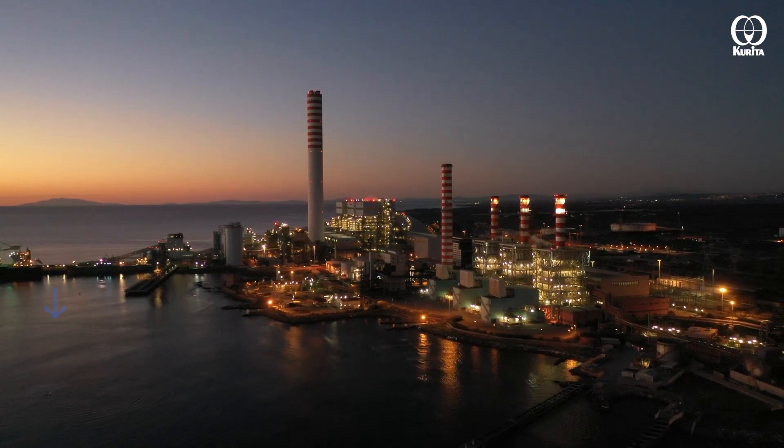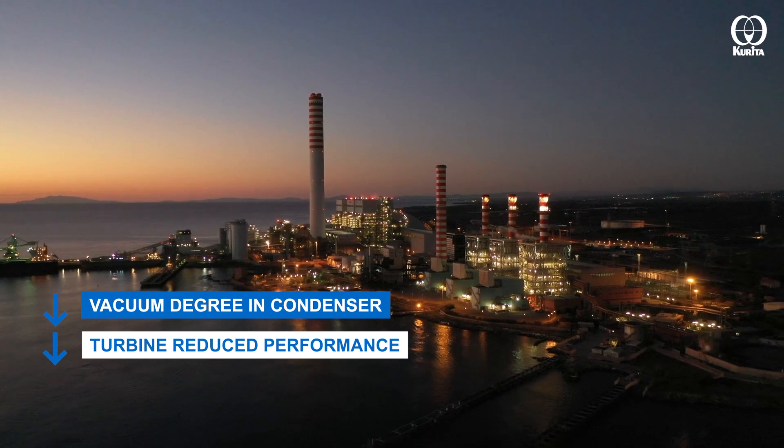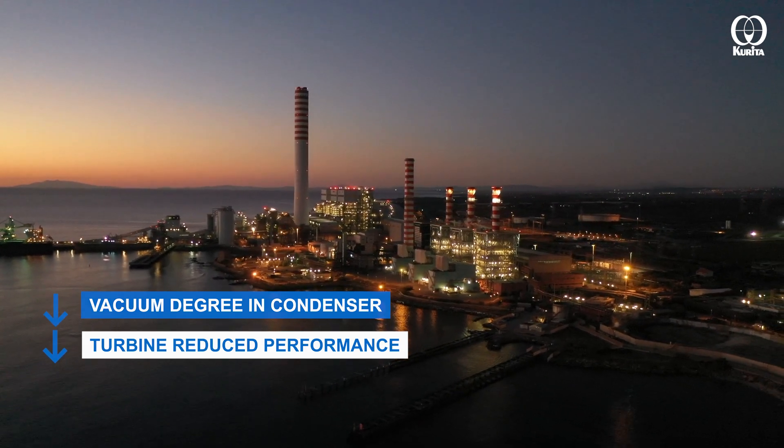In these cases, the vacuum degree in the condenser deteriorates, causing a decrease in steam turbine output, leading to charge down in the production process and resulting in a major opportunity loss.